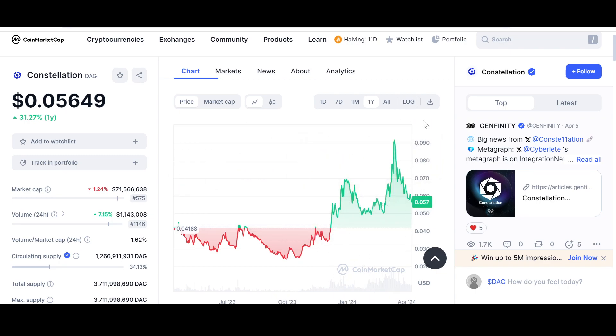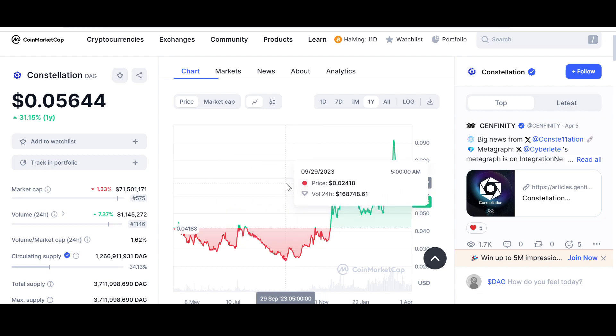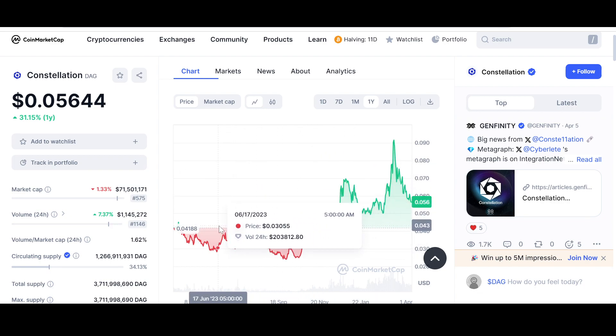Looking at the bigger, longer time frames gives us a better overview. In the year, Constellation is up 31.27%. The lowest it has gone is $0.02532 and the highest is nine cents. Since that high it has come back down, and in my opinion $0.055 is a crucial support level. If it breaks that, the next support is $0.05 — almost five cents.